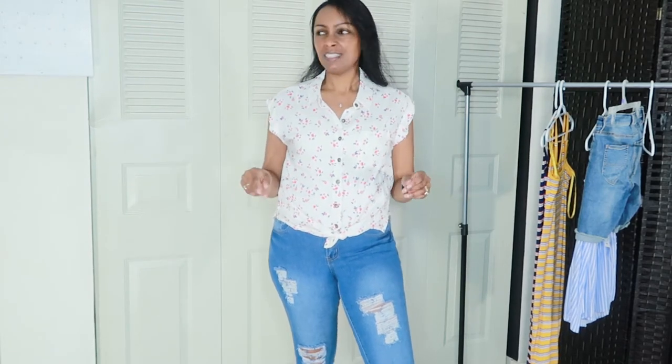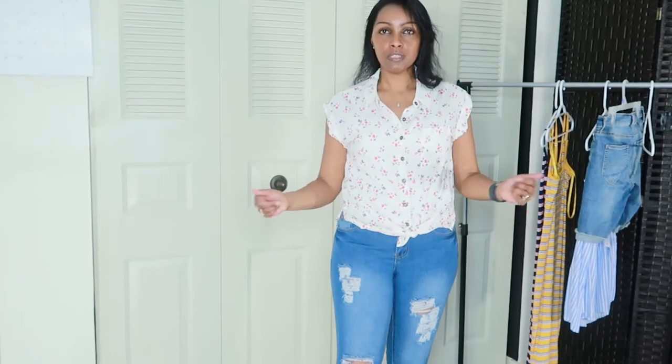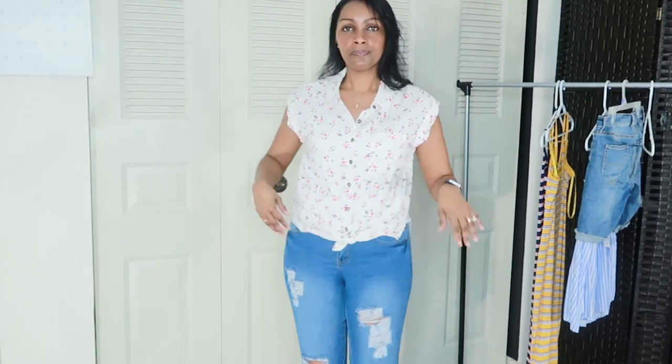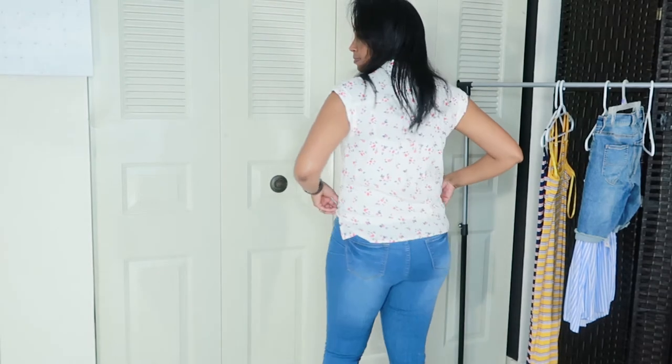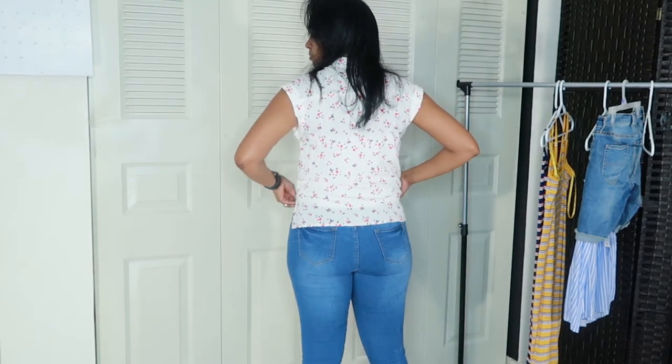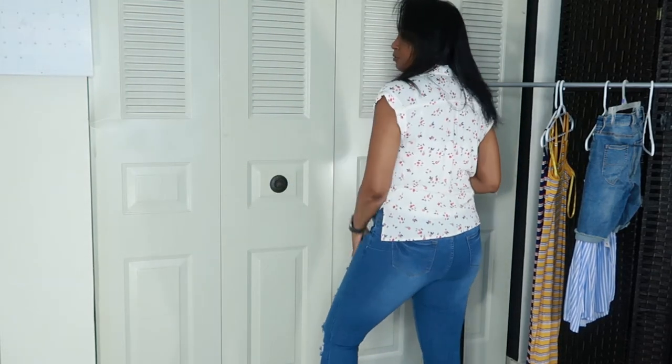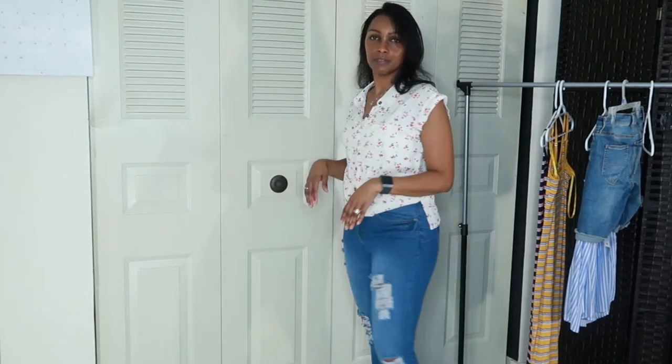This top I purchased from Walmart — I believe it was $11.99 or $12.99. I thought it was cute to wear with jeans or a pair of shorts in the summertime. It ties up at the bottom — really cute!